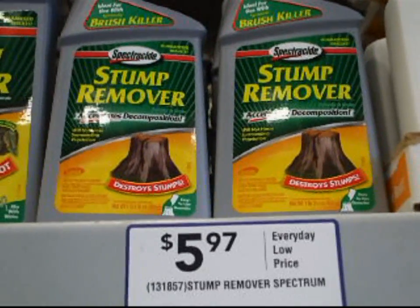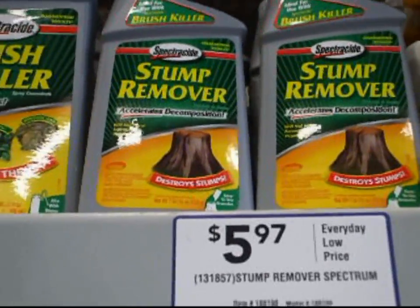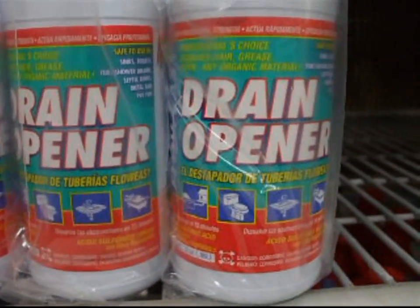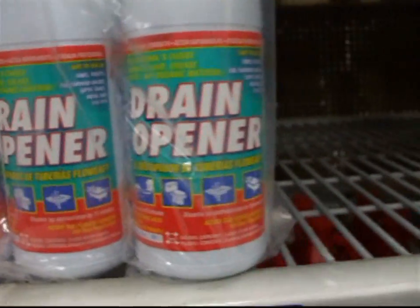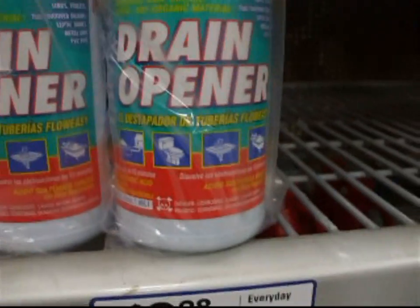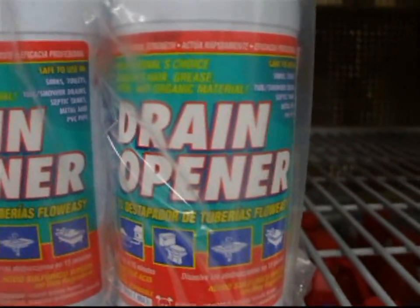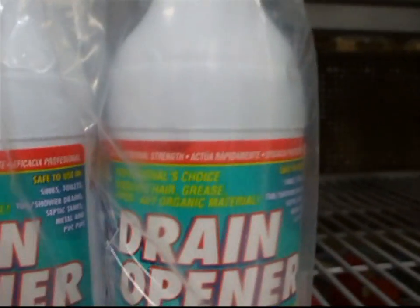There you have Spectracide stump remover, otherwise known as 99% potassium nitrate. Another thing I found here is FlowEasy Drain Cleaner, which is 94.19% sulfuric acid. So if you have the money to buy it, which is about $10, you can get some 94.19% sulfuric acid. However, you probably want to store it in a glass jar because it starts to eat away at the plastic after a while.